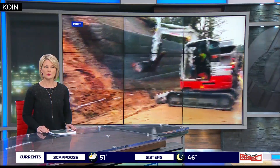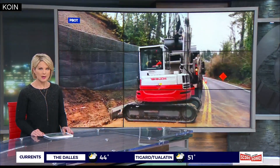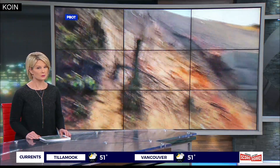West Burnside, a heavily used road around here, was shut down today as crews repaired a landslide. The Portland Bureau of Transportation says this is the largest landslide in the city in about two years. We've had so much rain lately. Our Jacqueline Abbott is live from Burnside with more on that tonight.